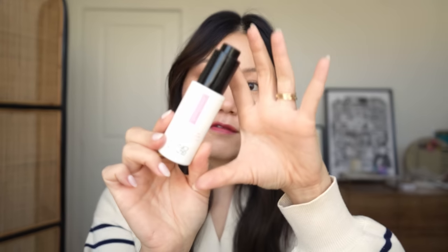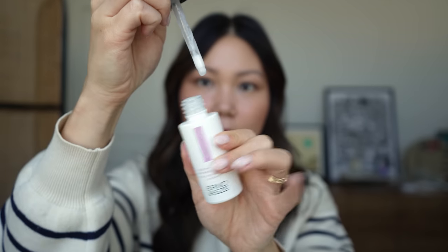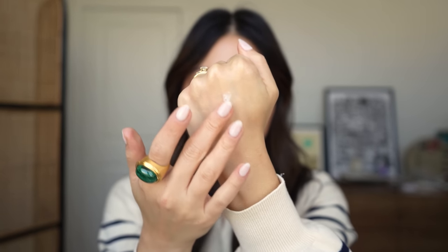I have another option for the sensitive skin gals — this is the Erno Laszlo Soothing Relief Hydrating Serum. It's part of their sensitive skin line. It comes in a dropper and has a milky consistency, definitely thicker and richer than the Kate Somerville serum. It has the most lovely, cushiony slip to it. It feels like the kind of serum that doesn't just absorb and go away — it actually gives me really deep hydration that has a lasting effect on the skin. Their sensitive skin line also doesn't have any fragrance and no actives, so it's a nice option if you're looking for that little bit of cushion in your skincare routine.